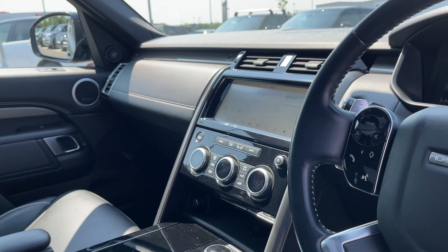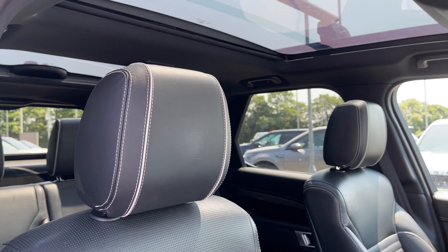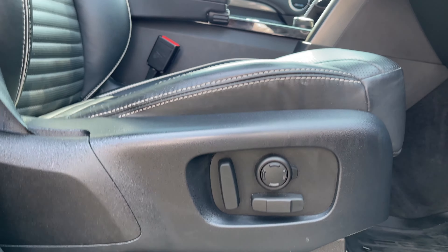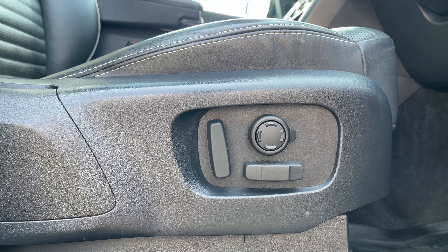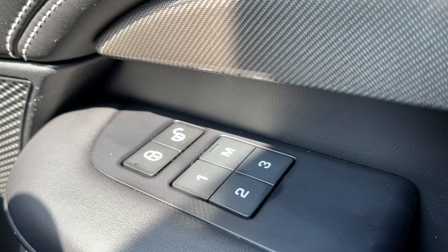Heading inside the front of the vehicle we have our leather multifunctional steering wheel, our 10 inch coloured touchscreen display, and these gorgeous ebony leather heated front seats. These seats are electrically adjustable with plenty of height and seat adjustments available, and also feature a memory function so that the driver and passenger can easily resume the perfect travelling position.